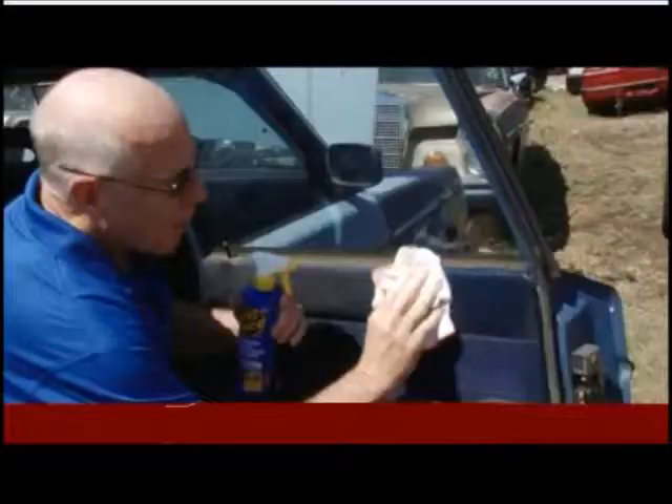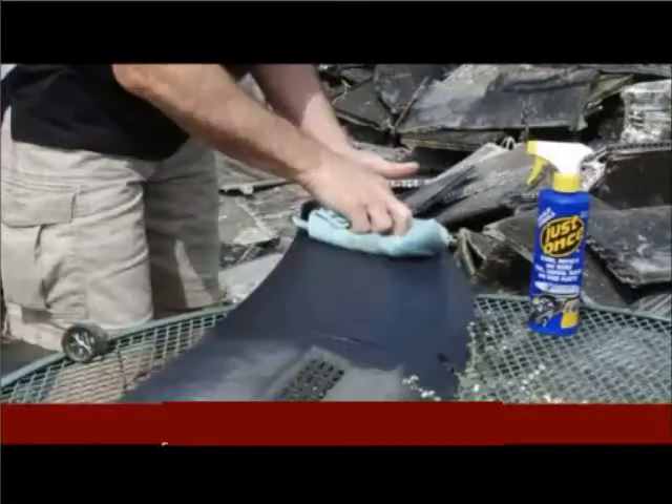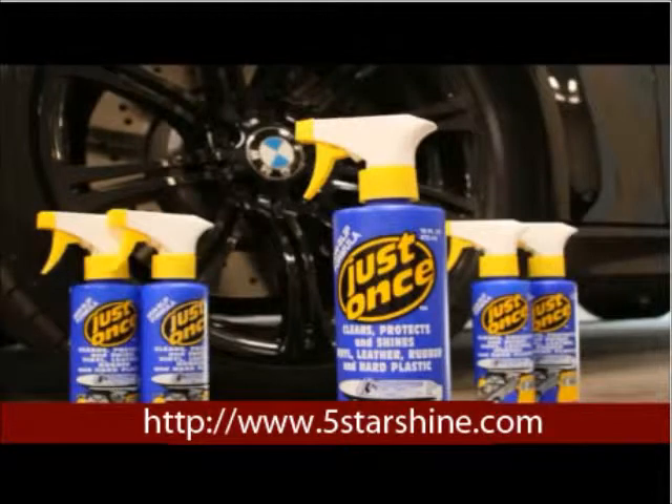It works on leather, vinyl, rubber, and hard plastic. Just Once cleans and shines like no other. Use it Just Once — you'll never use anything else.